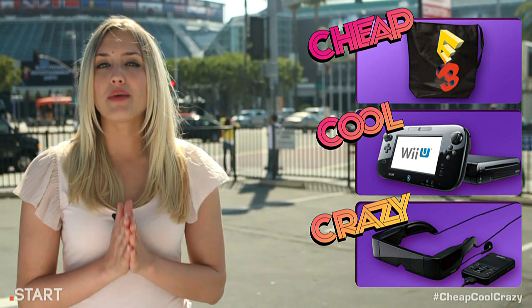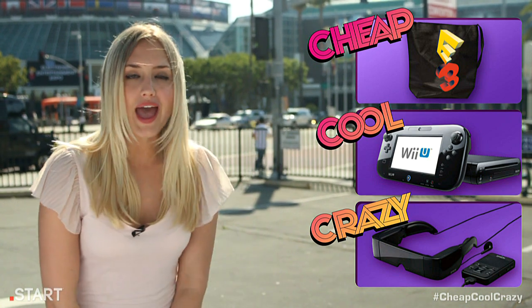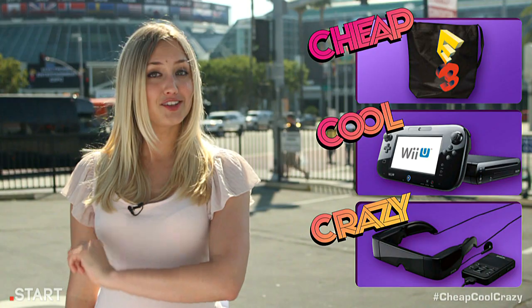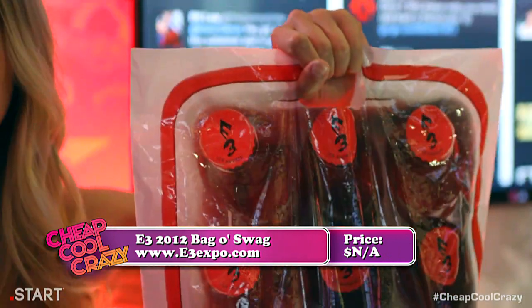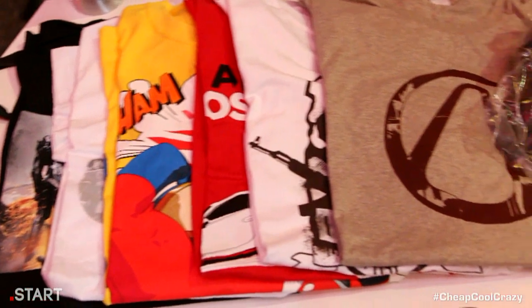Our cheap item this week is this amazing bag of E3 swag. Now, to be clear, we're not just giving away the bag — we're giving you what's inside. What's inside you ask? Let's take a look. I know what you're thinking: a bag of E3 swag should not count as a cheap item. Well, too bad — it's free, and nothing's cheaper than free.